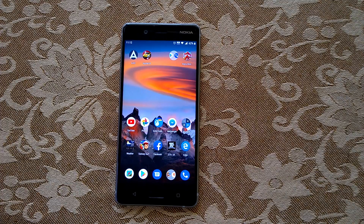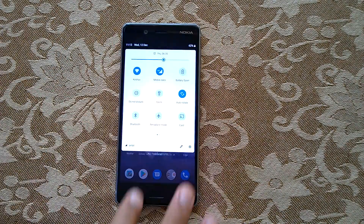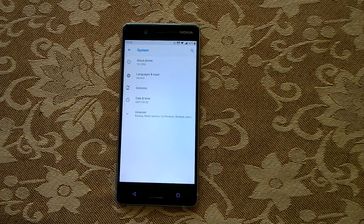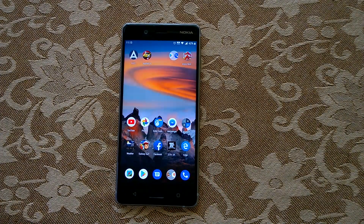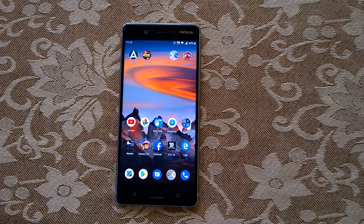HMD missed the schedule of releasing Android Pie to Nokia 8, and they have chosen the beta channel to release the first beta build. This shows there may have been some issues and bugs they wanted to fix with help from Nokia 8 owners. If you are a Nokia 8 owner, you can go to our tutorial on Nokia Power User to see how to update to the Android Pie beta.